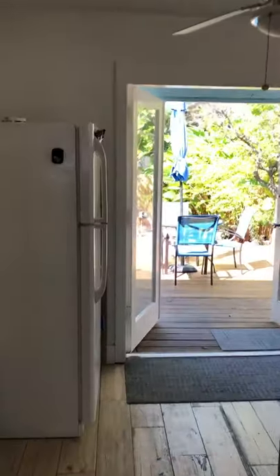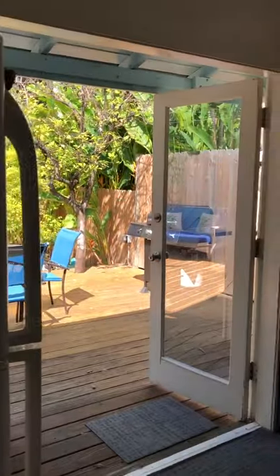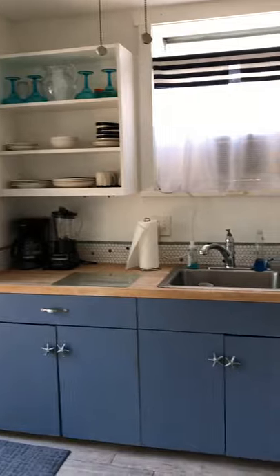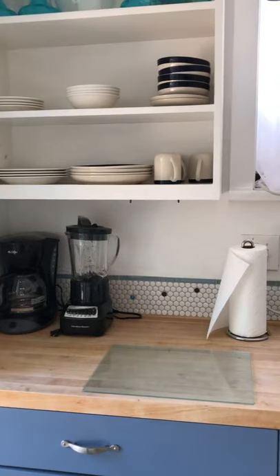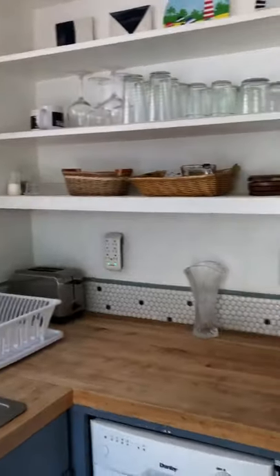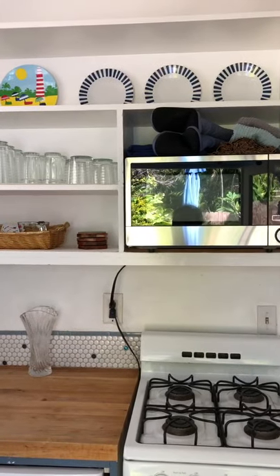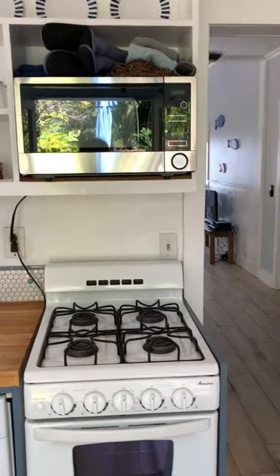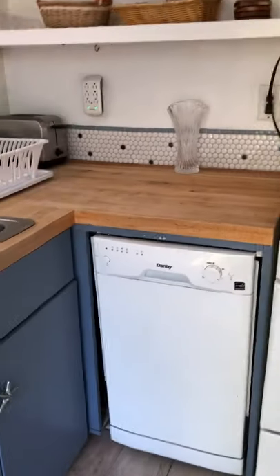As we walk through, we come to the kitchen, which we completely redid. Butcher block counters, all the appliances including all the small appliances — coffee maker, mixer, toaster. Fully equipped, if you want it that way, with plates, pots and pans, silverware, all of that. Microwave of course, a little gas range, and dishwasher.